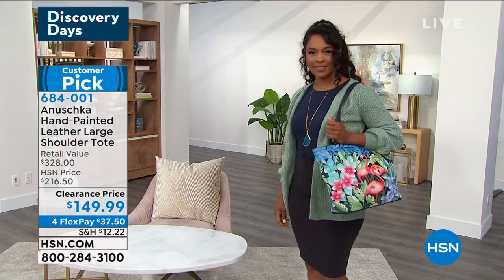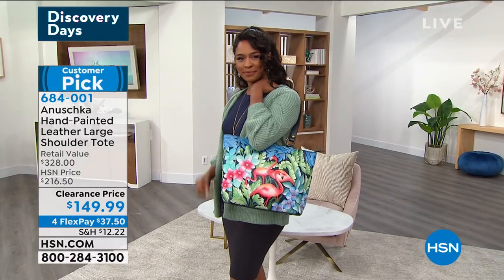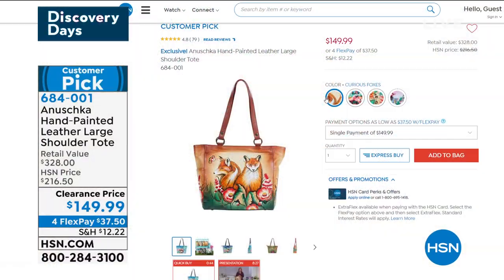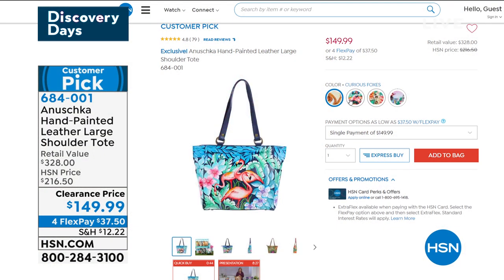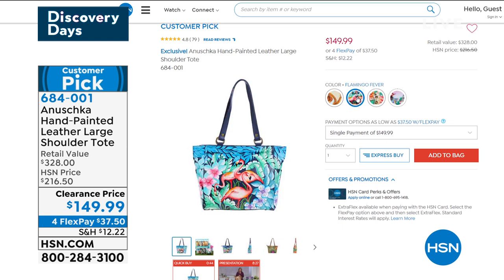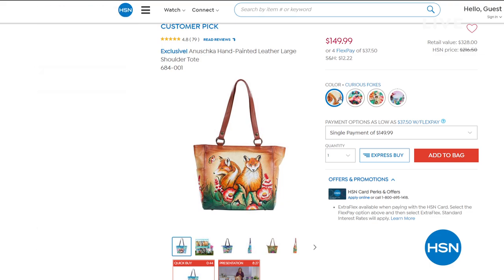The value — I just cannot get over it. This is for the girl who likes to carry everything, and it is a ridiculous clearance price — $180 off retail. Look at how beautiful this is. It has a zipper up top, little pockets and organization, side pockets, and a deep front pocket. It's a little bit safari, a little bit floral, a little bit tropical. There are also beautiful flamingos and the cutest little mischievous foxes. Four flex pay on this, and it's a huge customer pick — coming up at the end of the hour, but I want to make sure you saw it early.